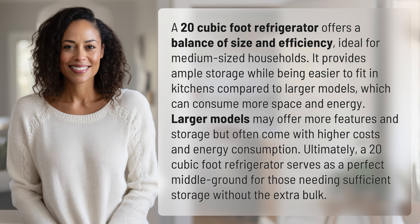Larger models may offer more features and storage but often come with higher costs and energy consumption. Ultimately, a 20 cubic foot refrigerator serves as a perfect middle ground for those needing sufficient storage without the extra bulk.